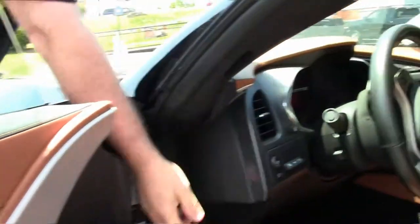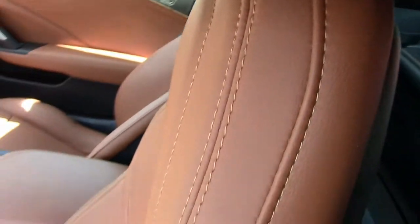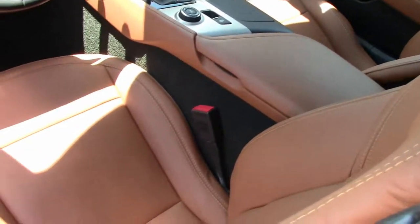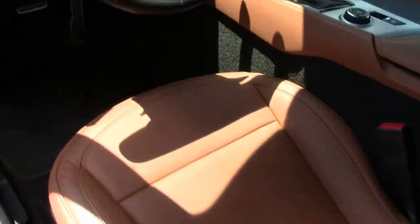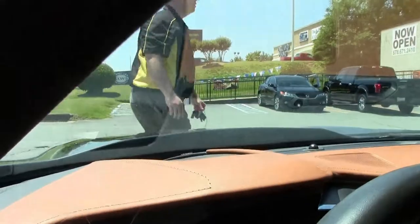Obviously those beautiful Napa leather seats in cashmere.